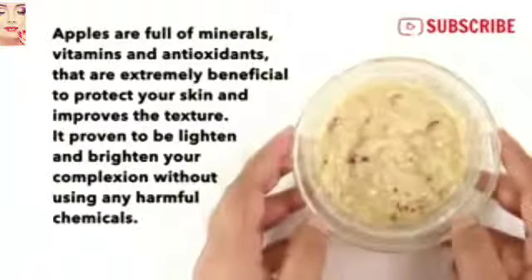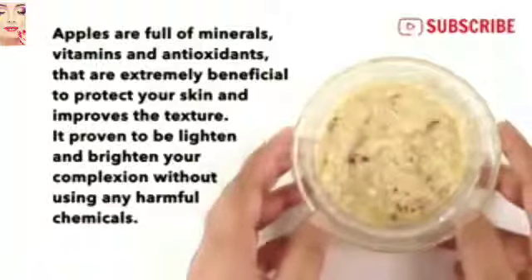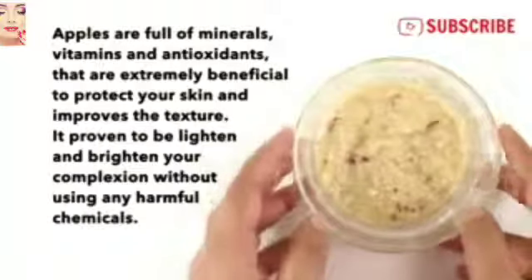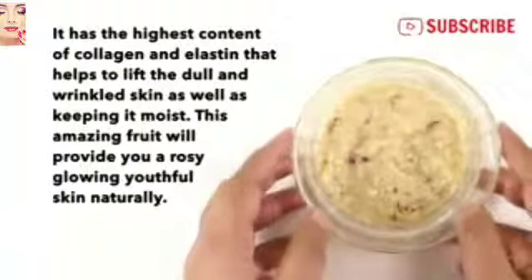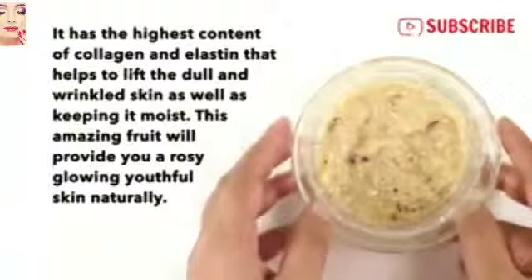Apples are full of minerals, vitamins, and antioxidants that are extremely beneficial to protect your skin and improve skin texture. They are proven to lighten and brighten your complexion without harmful chemicals. Apples have the highest content of collagen and elastin that help to lift dull and wrinkled skin as well as keeping it moist.